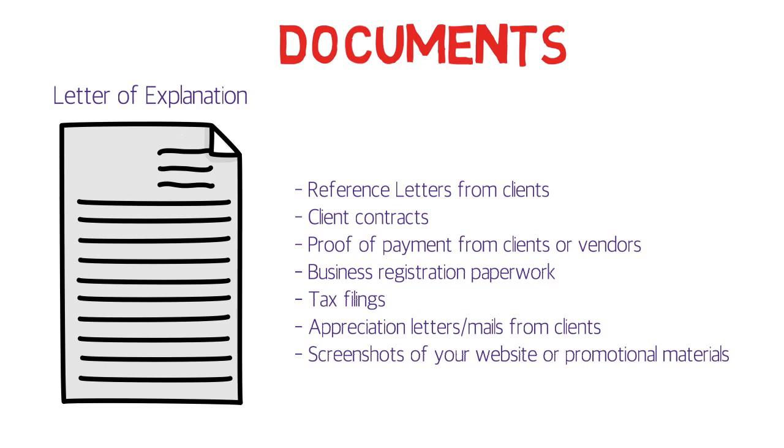For business registration paperwork: for example, if you were a lawyer and registered with the Bar Council, that registration document counts as business registration paperwork and will definitely help support your case.